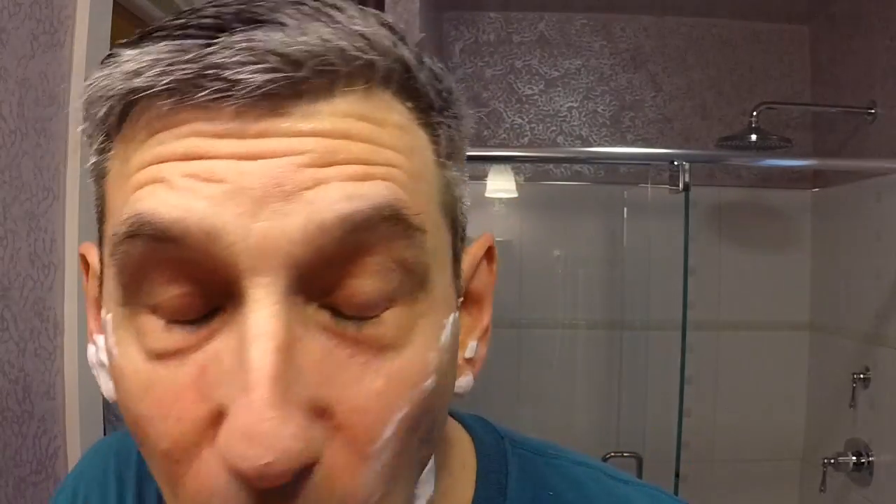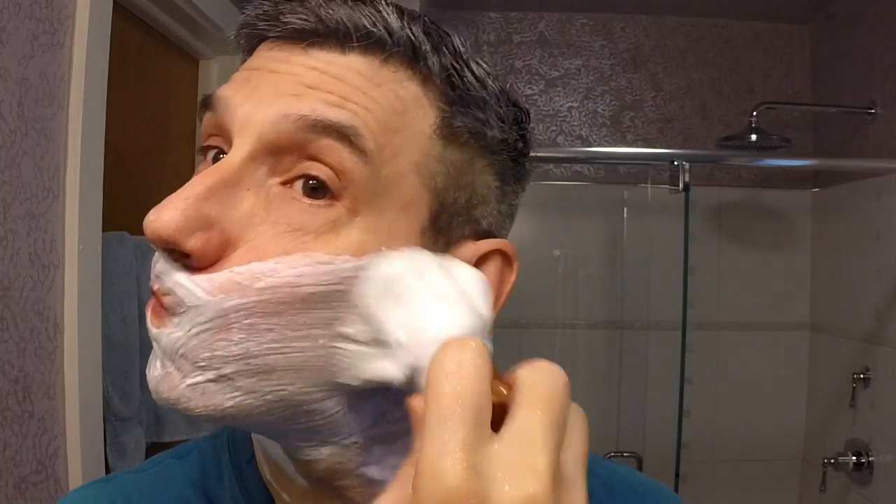These last three shaves have been an absolute world of difference from that first one - just good to stick with it. On the other hand, for something like the Parker 24C, which I really did give the old college try, that razor just was a hundred percent not for me - that was never going to work out. I think there may still be enough soap in there for the against-the-grain pass, but if not I'll happily re-gather some from the loading bowl.